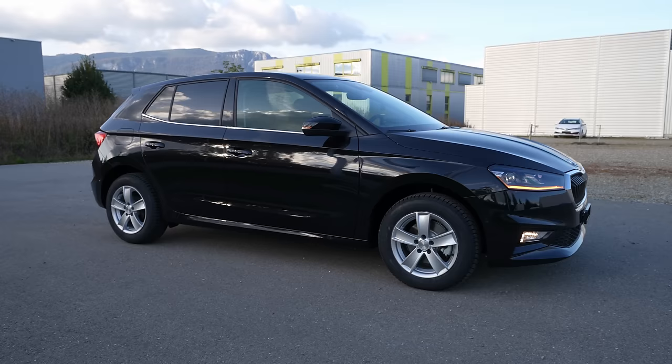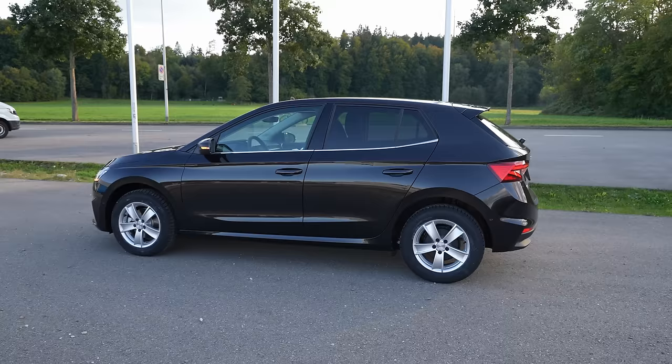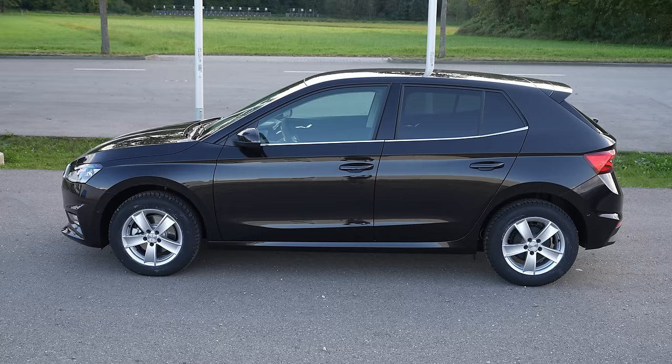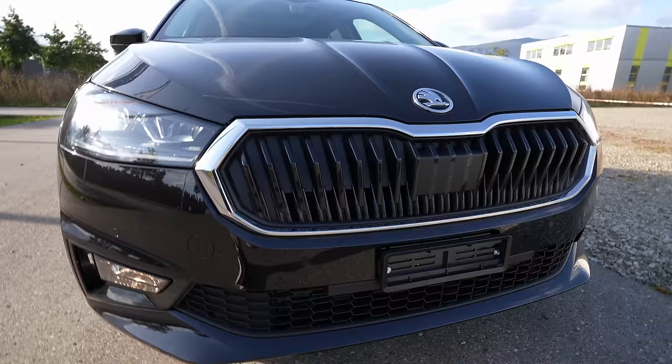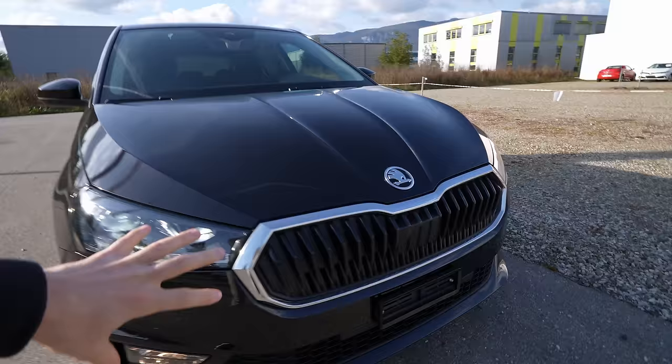Let me show you the exterior design. In my opinion this is a huge improvement over the previous Skoda Fabia — I didn't like the previous model's exterior. Now it looks like a Volkswagen Golf in size and is just beautiful, almost like a Scala. Looking at the front, we have the Skoda logo in the middle and a new front grille that looks very similar to the new Skoda Enyaq — they took a lot of design cues from the Enyaq.